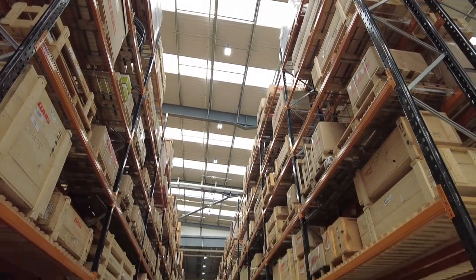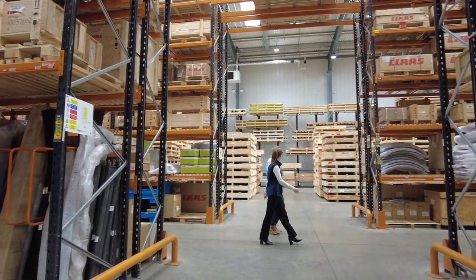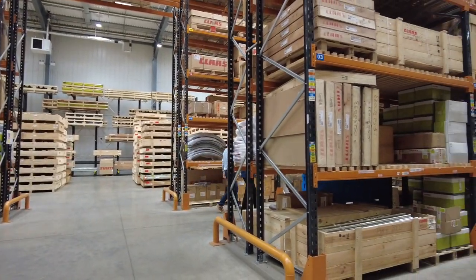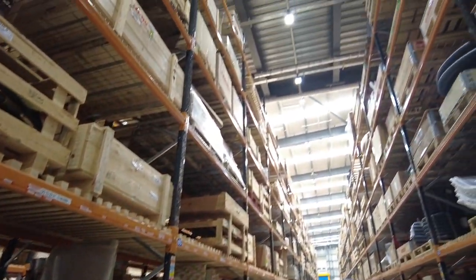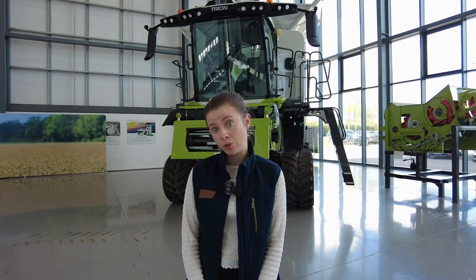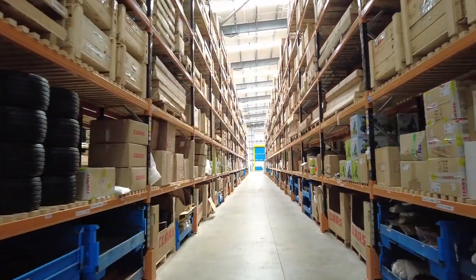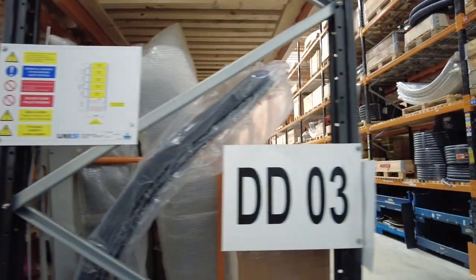Our new parts warehouse has doubled in size from the previous one. We can now hold 35,000 product lines — that's 650,000 individual items. We have three different types of racking: our cantilever racking which is 45 metres on the back wall for all of our larger parts, and bulk racking in the centre. This has doubled in size as our previous warehouse was in a World War II aircraft hangar, limiting us to about four racks high — that has now expanded to eight racks high.